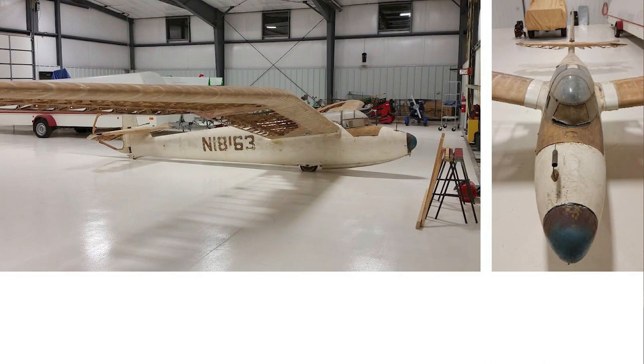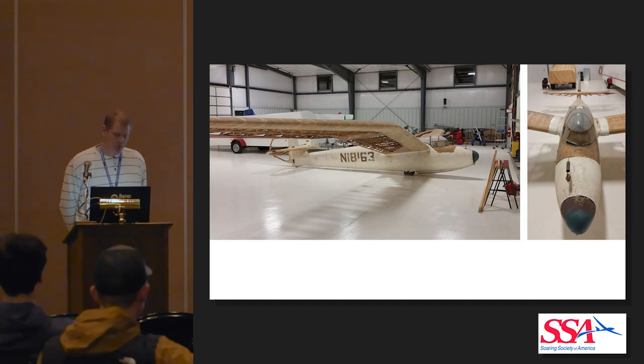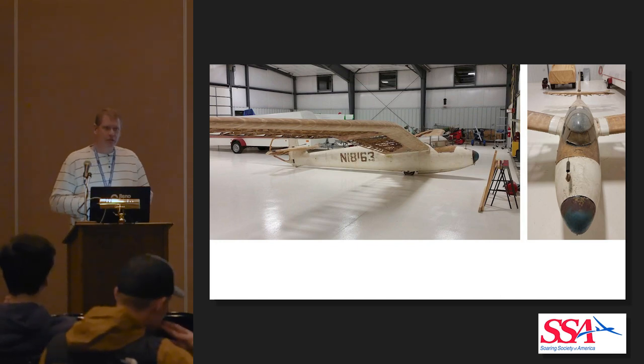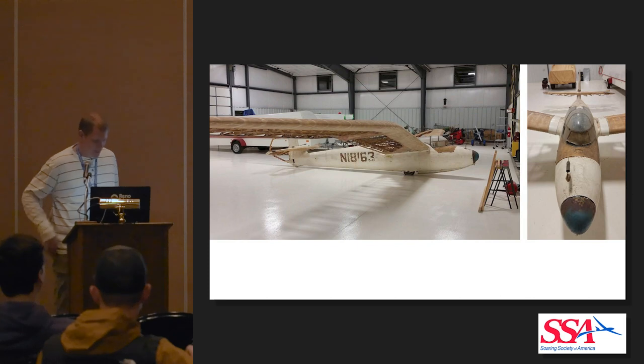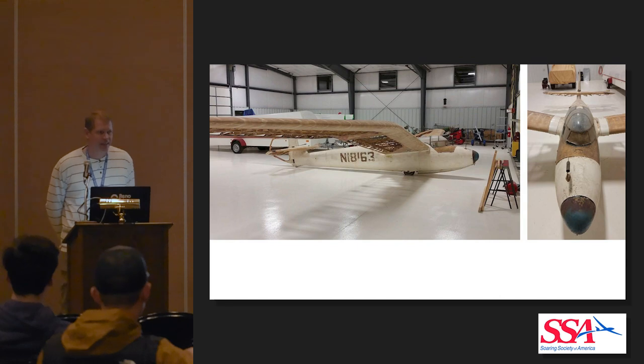Here's the Minimoa and the condition that we got it in — just a brief history. It's a German glider built in 1938, imported into the UK by Philip Brown, and it was in the UK until December of 1940. Then it was imported into the U.S., reaching basically January 1st of 1941. It pretty much flew most of the time throughout the East Coast, until 1952 when the registration expired. And then it had not flown until 2021 — so basically 70 years that it had not been flown.